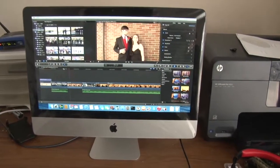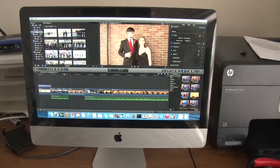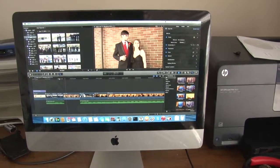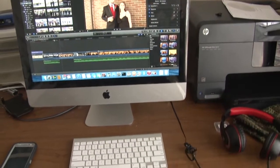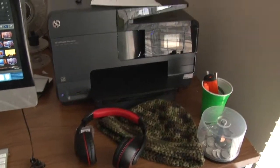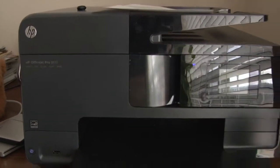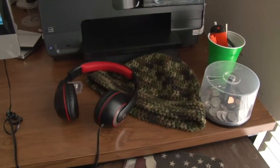Right now, this is my iMac, as you can tell, and I'm running Final Cut Pro 10 on it — good software, good computer, good for what I do filming weddings. And this right here is my keyboard. Then I got the HP OfficeJet Pro 8610 — good little printer.